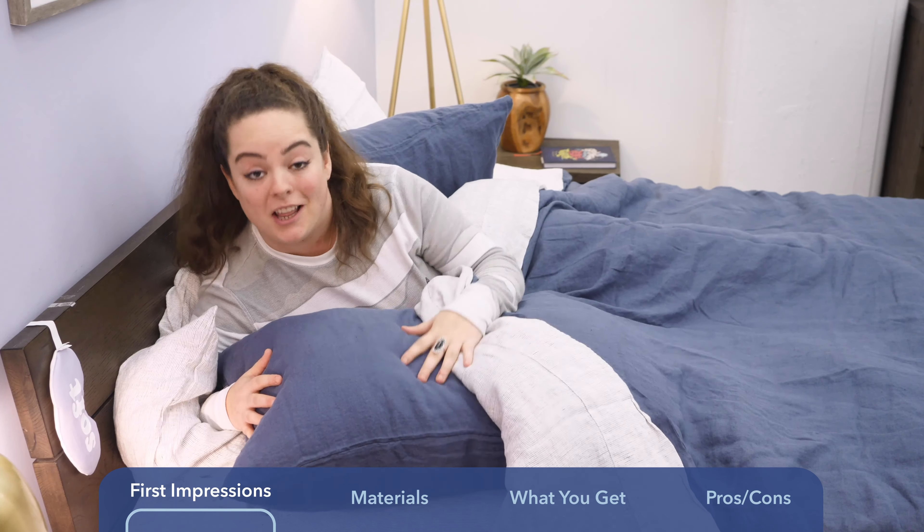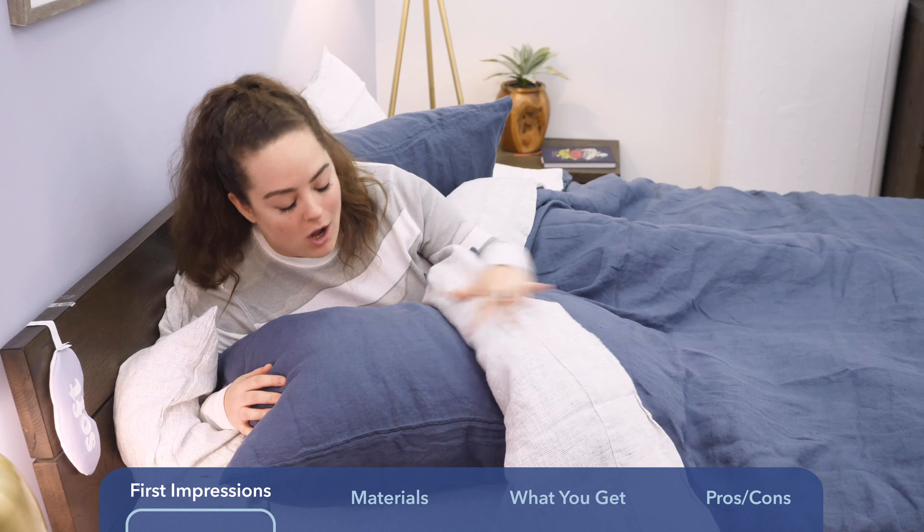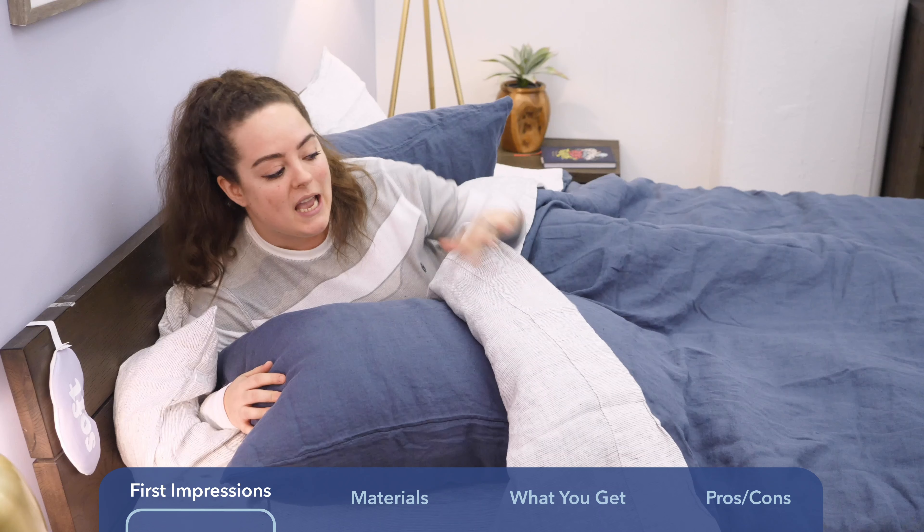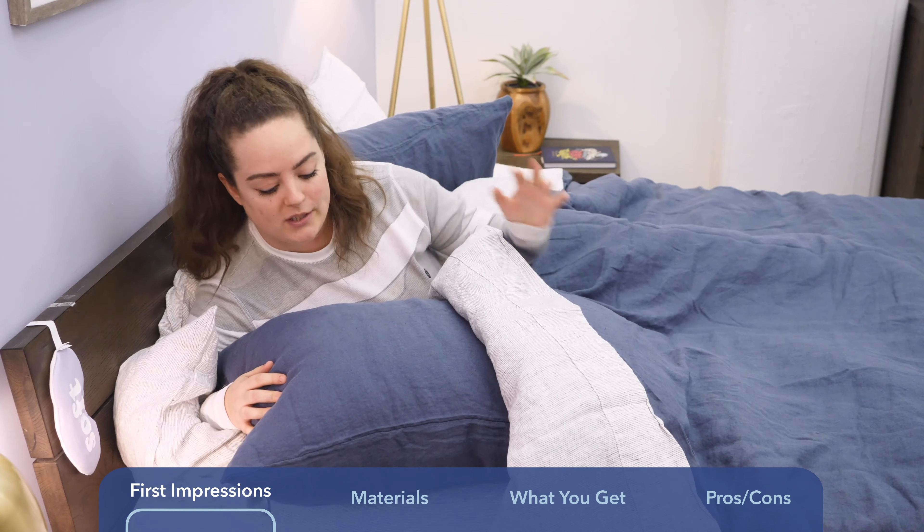I'm just going to come right out and say it — I'm in love with this bedding. Before I can even talk about how it feels, I just have to acknowledge how beautiful it is. It does come in a wide range of color options, but I've got the slate blue complementing the graphite stripe. I think it's just a very pretty aesthetic.